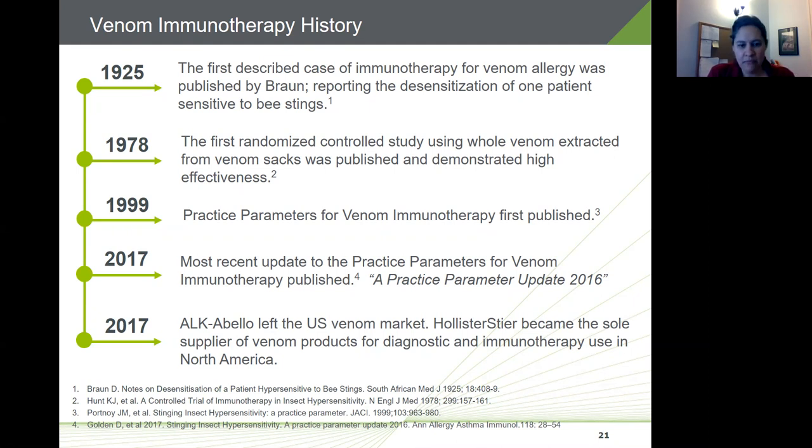Up until 2017, there were two FDA-approved suppliers of venom allergy products in the US market: ALK Abelló and Hollister Steer. However, ALK left the US market in 2017, so since then Hollister Steer has been the sole supplier of these products to North America. Over the last few years, we've made significant updates and improvements to our manufacturing process and capacity to supply the entire market.